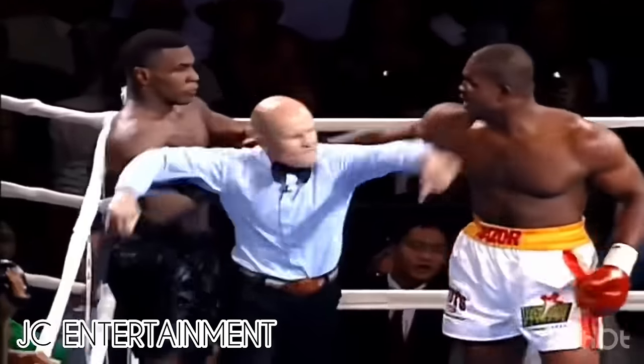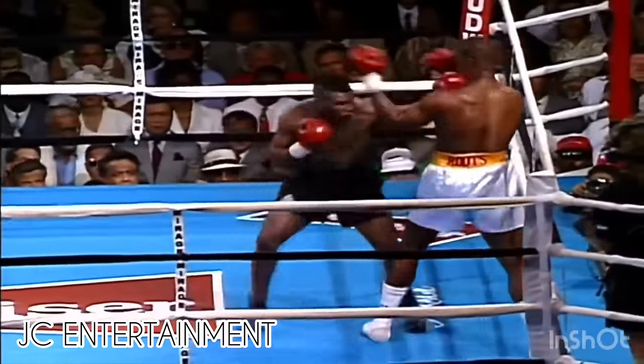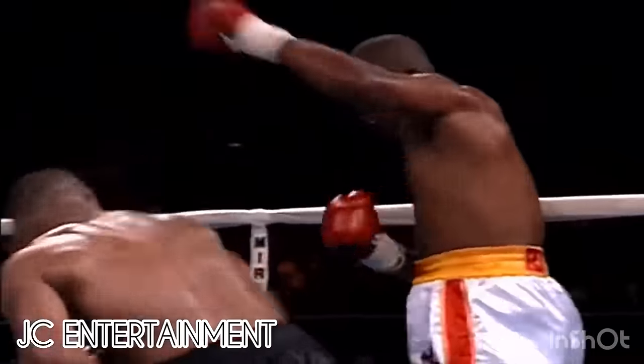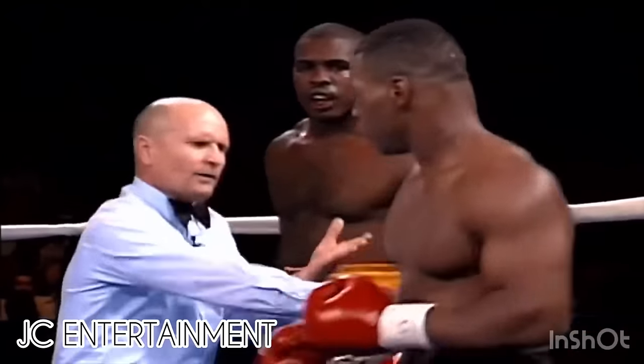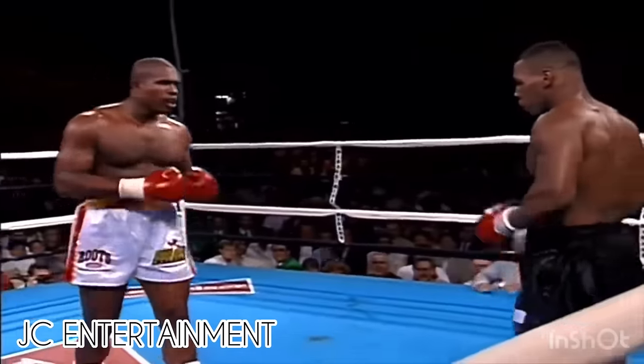And they continue after the foul. A heavy right by Tyson, stalking Ruddick. Ruddick should be smothering him — he's letting him punch on the inside. Get the punches up, says Ben Slade.